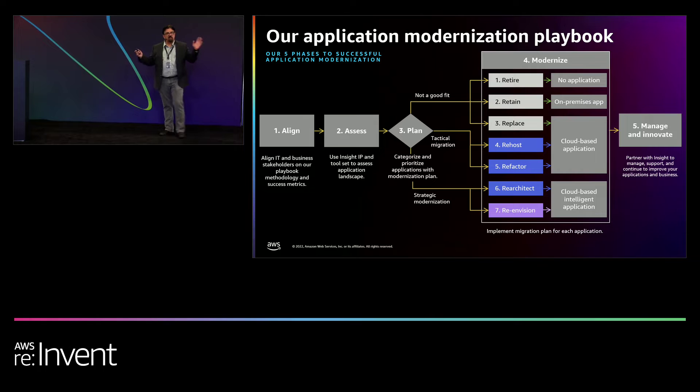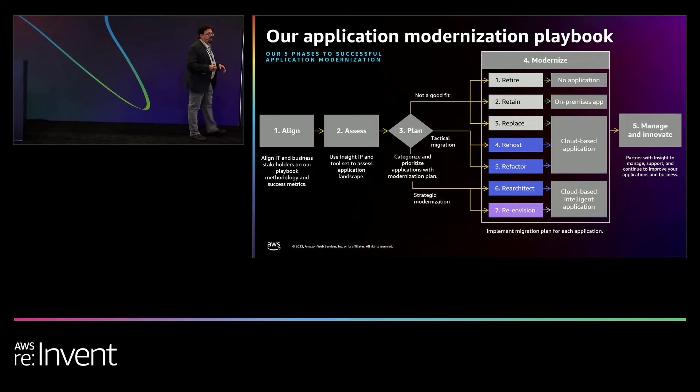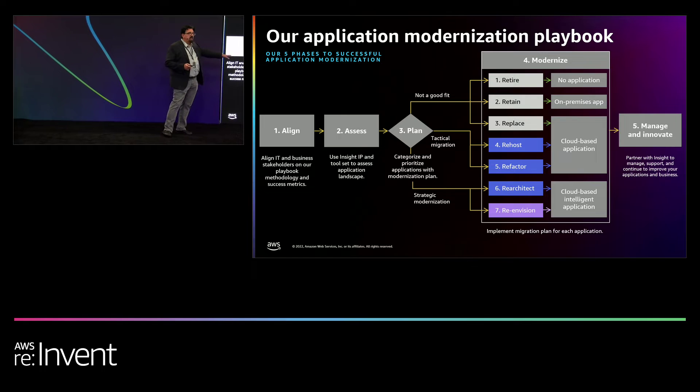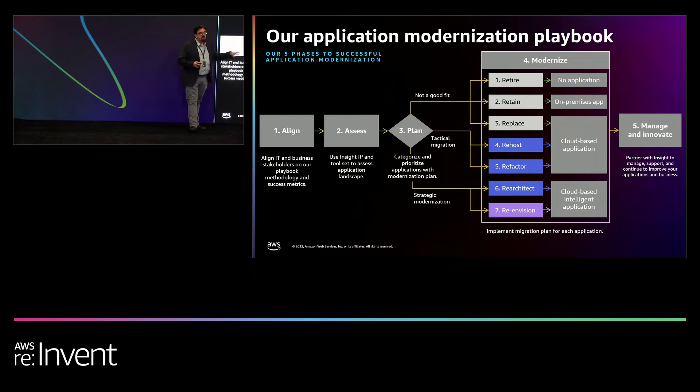You've probably heard of the 5Rs or the 7Rs — we use 7Rs in our particular strategy. If you have an application estate, many organizations look at applications and say, we should probably be retiring these. You don't want to touch them, or just retain them, leave them as they are. Maybe some of your applications are end of life. But there are others where you're looking to replace, re-host, refactor, re-architect — that's where you're going to spend more time and effort. You've already aligned it to the business imperative, so you really understand why you want to do this.